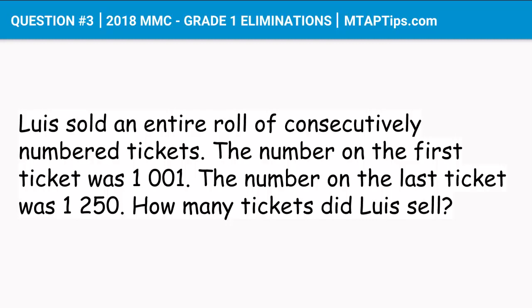Remember, it's the entire roll of consecutively numbered tickets that were sold, which means the ticket with number 1001 and 1250 were also sold. Which means we'll have to include those numbers, and not just the numbers between them.